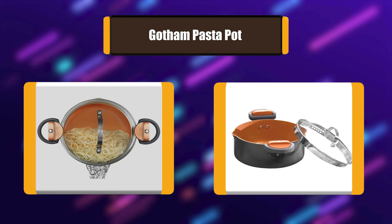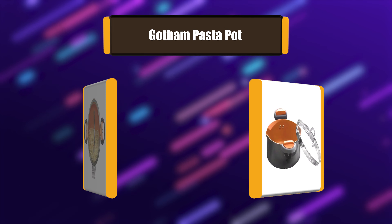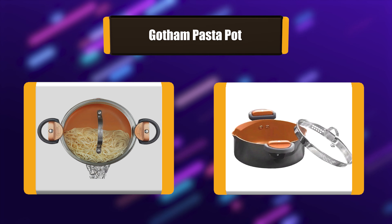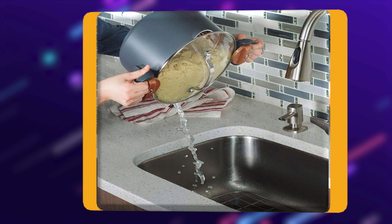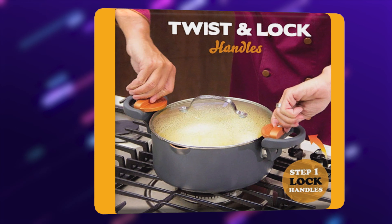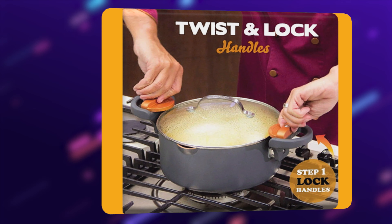Number 3: Gotham Pasta Pot. The Gotham Pasta Pot lets you prep, cook, bake, and serve all from one brilliant pot, featuring a twist-to-lock lid with two different sized strainer options and a non-stick coating. It's dishwasher safe too! No more excuses for ordering out — cook healthier meals at home more frequently, thanks to the Gotham Steel Pasta Pot.